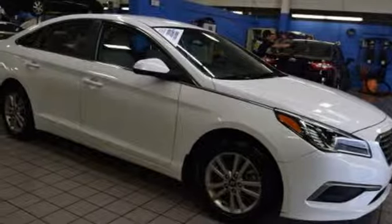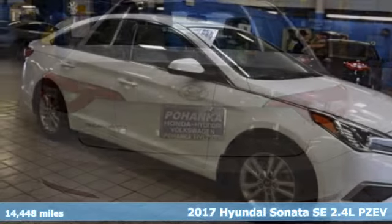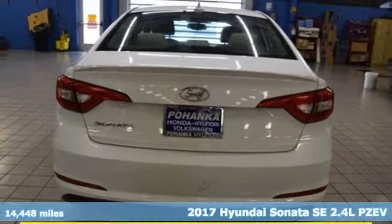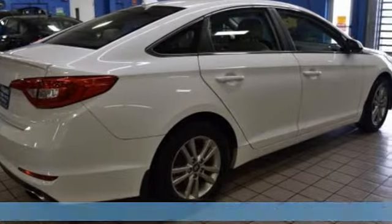Here's a 2017 Hyundai Sonata. Beautifully sculpted, this efficient midsize sedan is more than meets the eye with endless comfort and impressive power.